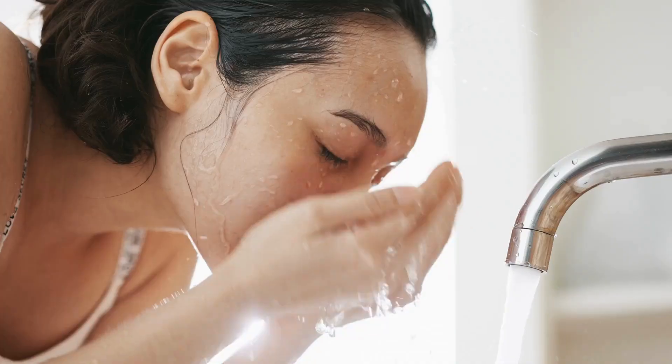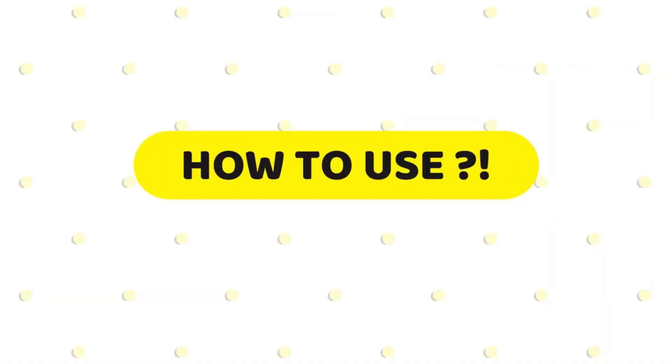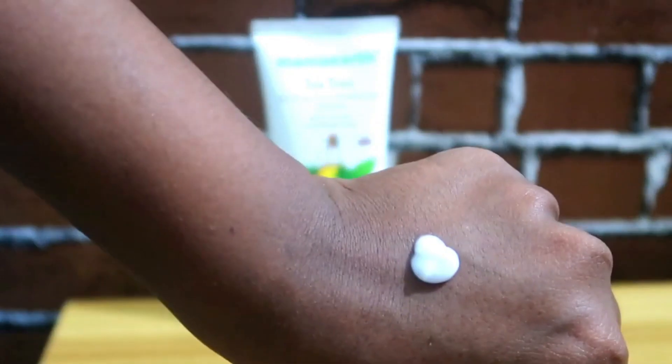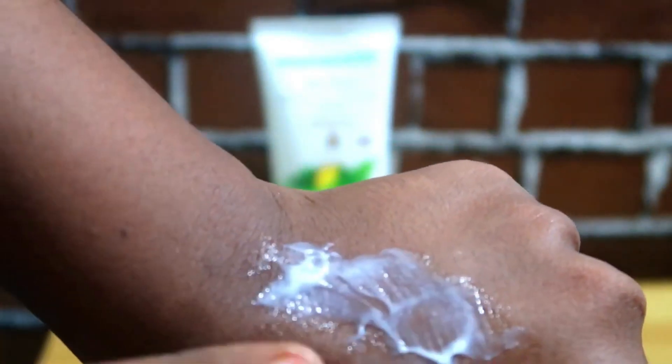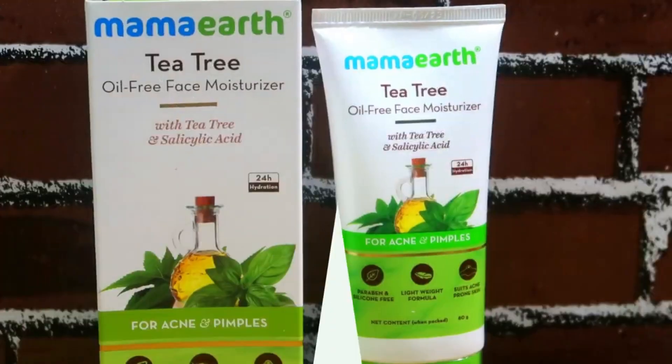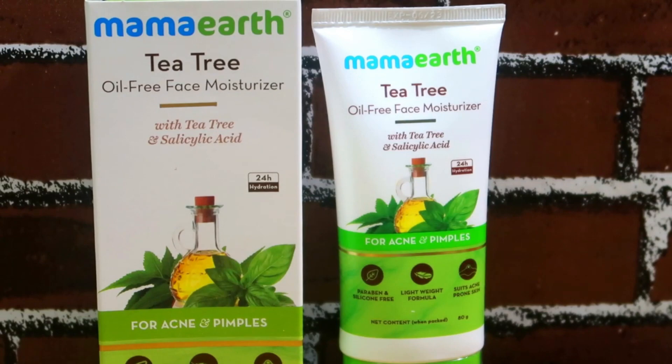Here is how you use it: after your face wash in the morning and night, you can apply the moisturizer and massage it into your face. When I apply it, it feels slightly oily at first, but it takes about 2-3 minutes to fully absorb into the skin with no issues.